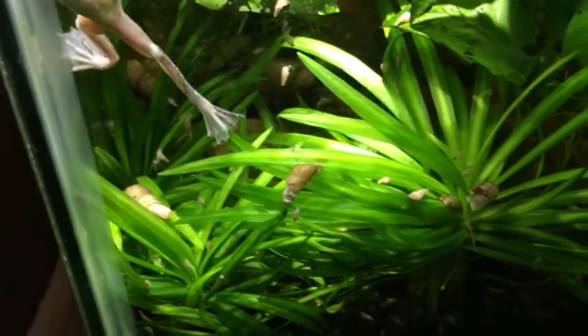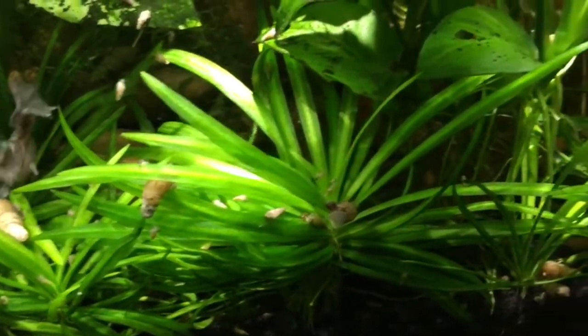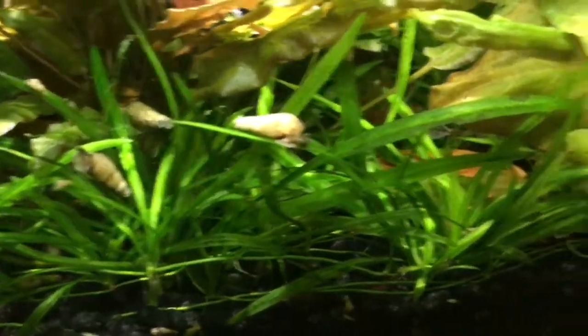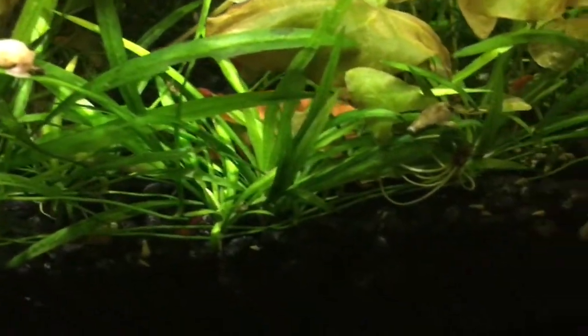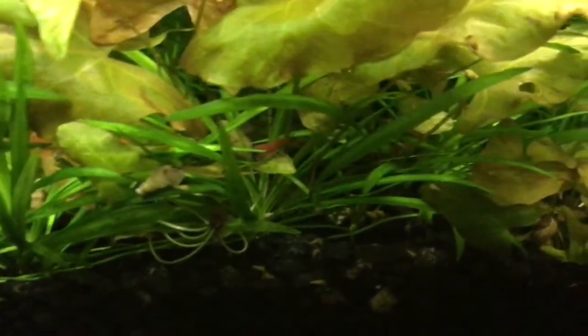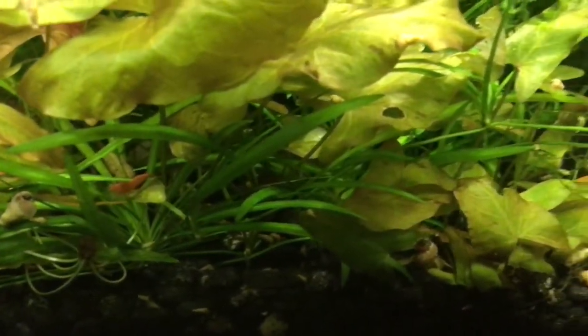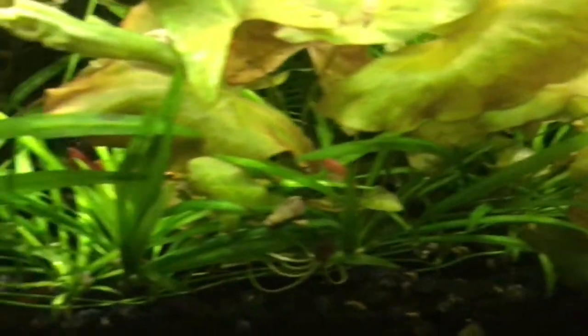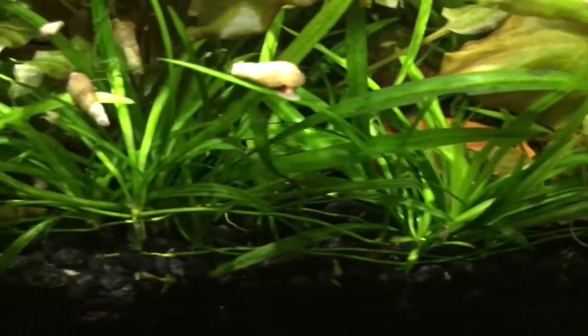Down here we have — I forget the name of this plant, slipped my mind — it grows across the front here. A Pygmy Chainsword I believe is what this plant is, and it's actually growing throughout the whole tank along the bottom.